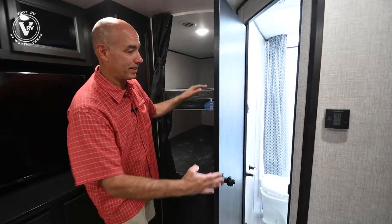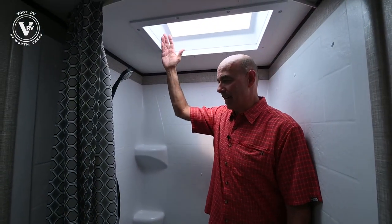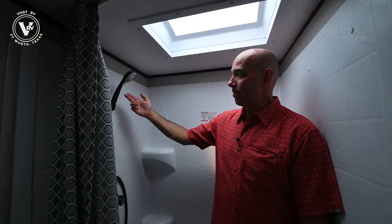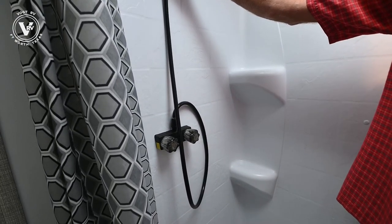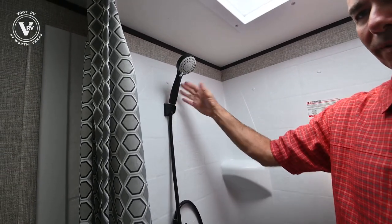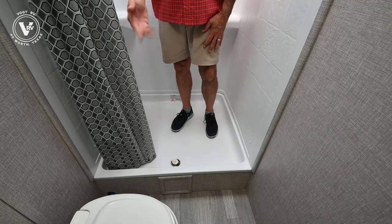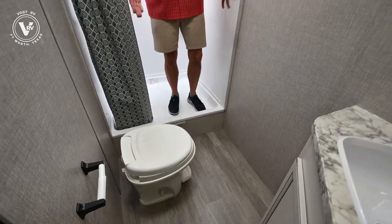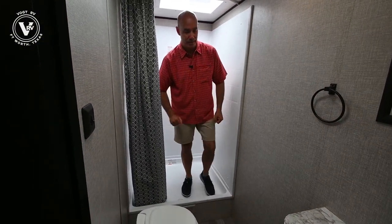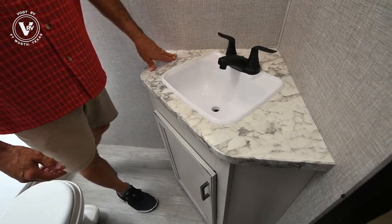Another thing I love is the huge shower — lots of room in here. We have a skylight above. In 2022, Jayco has moved to all black fixtures, updating the look, so both in the kitchen and the bathroom everywhere you look you'll see black fixtures. Great shower with lots of room to maneuver. Of course, we have a foot-flush commode in here, a little sink, and a mirror — again with the nice classy black fixtures.